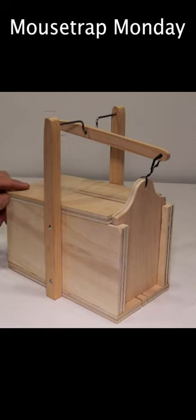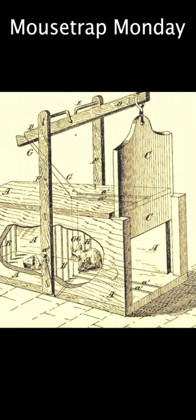Today for Mousetrap Monday we're going to take a look at another really old style mousetrap. This is a live catch cage style trap. I recreated this from patent drawings — it was patented by William Backman in 1870. I'm going to go set this up in the barn with motion cameras and try to catch some wild mice in our 1870 mousetrap.